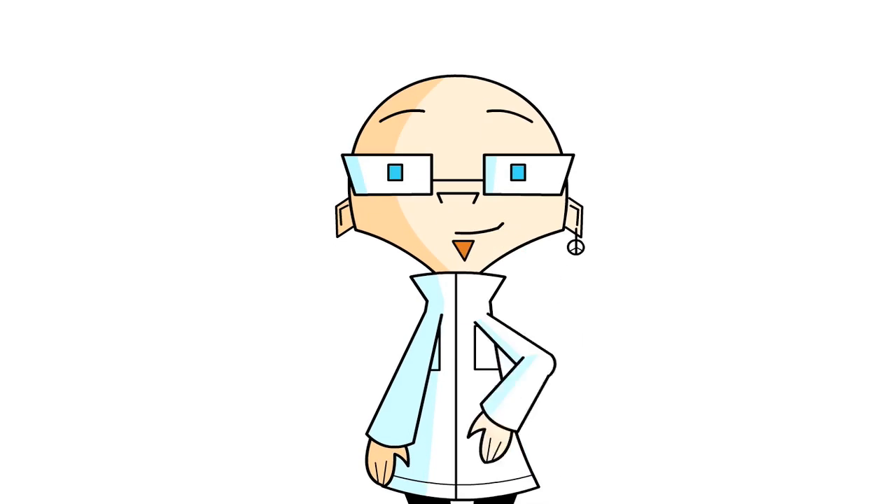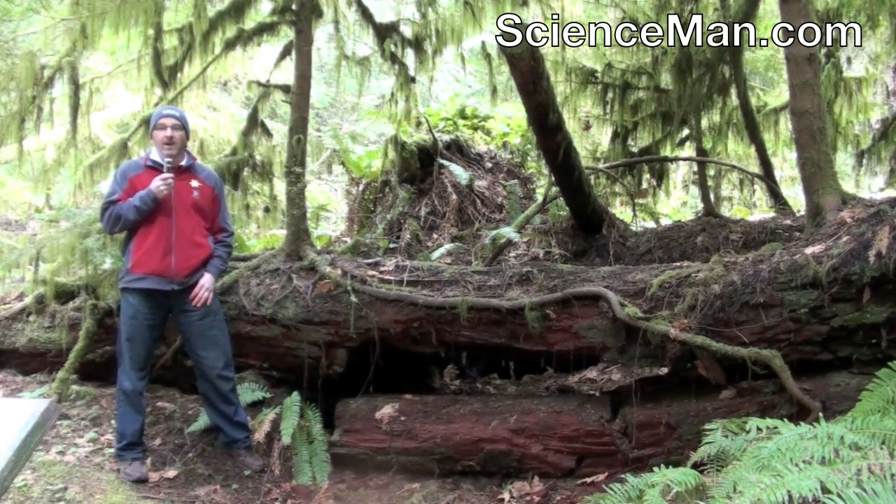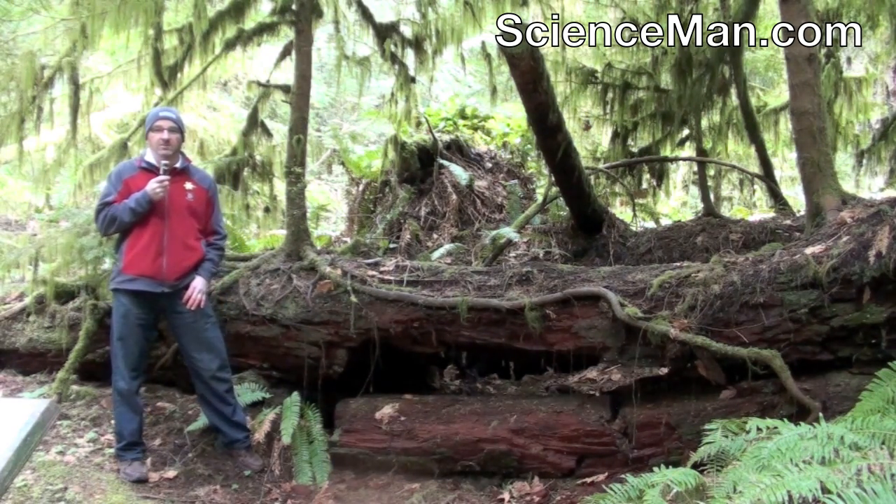Hello and welcome to another Science Man digital lesson. Today we're in the beautiful Cathedral Grove forest on Vancouver Island to talk about nurse logs.